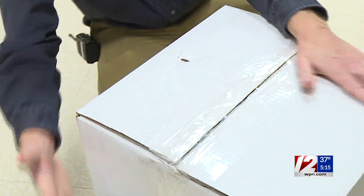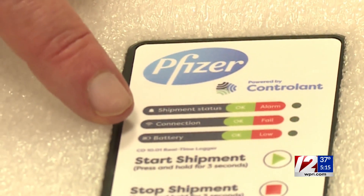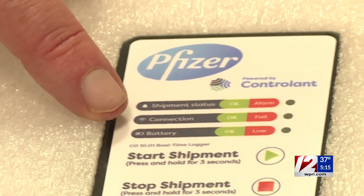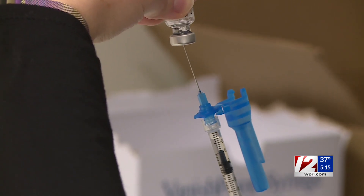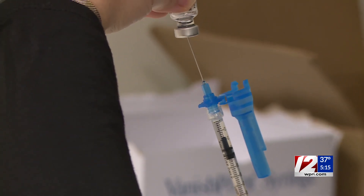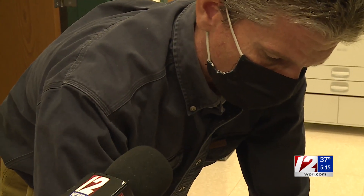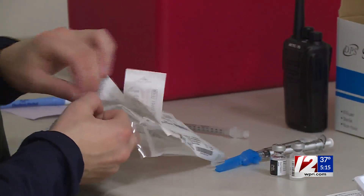Special delivery is an understatement. The box's display shows the cellular connection, the battery life, as well as the temperature. It's so important for the Pfizer vaccine to be kept extremely cold that the box it comes in has its own cell connection attached to a thermometer to constantly report the temperature inside, cellularly reporting out to a monitoring company where the temperature can be accessed and checked at any time.